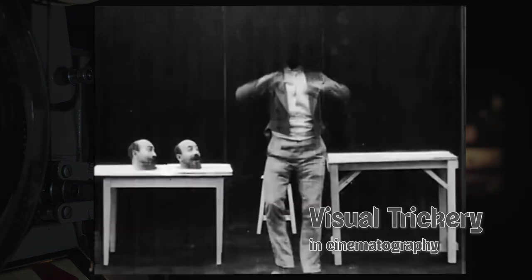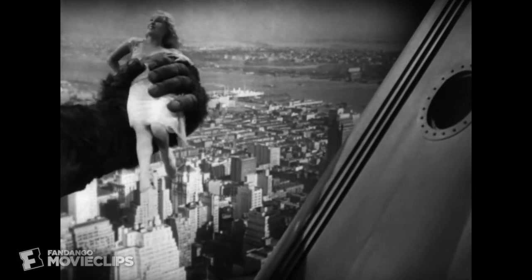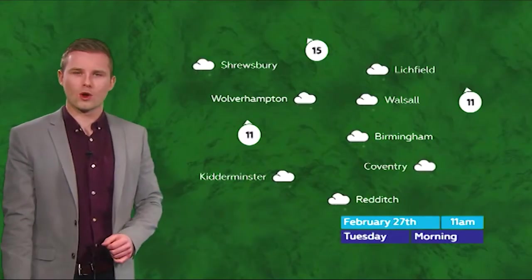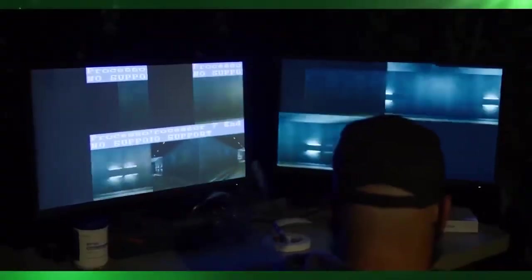We're going to take a very brief look at some visual trickery techniques used in the film industry over the years. We have to recognise that all film is visual trickery, in that the images are not moving at all. It's just our persistence of vision tricking our own brain into believing that we are seeing movement.